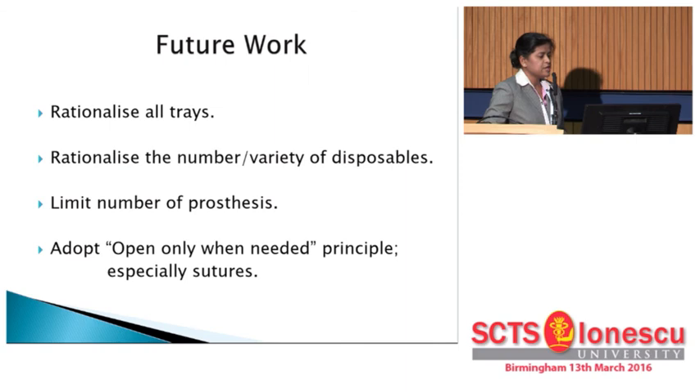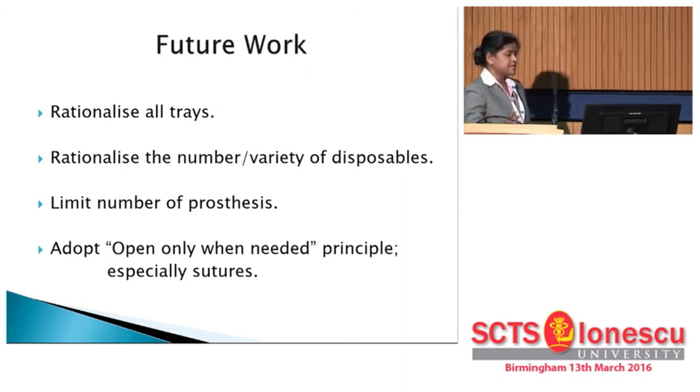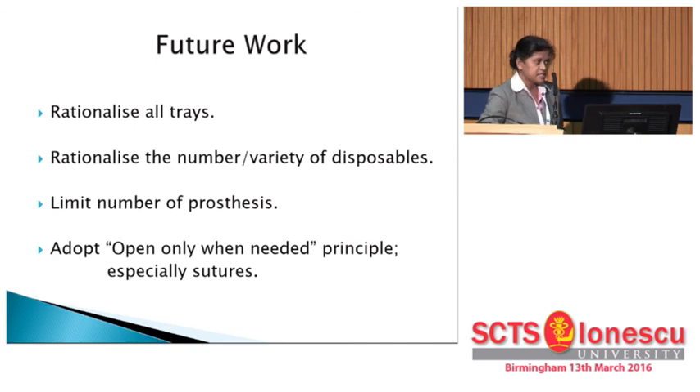Going forward, the study will look at rationalization of cardiac surgery trays, rationalizing the number and variety of all disposables, and limiting the number of processes. We will also try to adopt an 'open only when needed' principle, especially for sutures, because the number of sutures opened and not used at the end of a procedure is quite alarming.